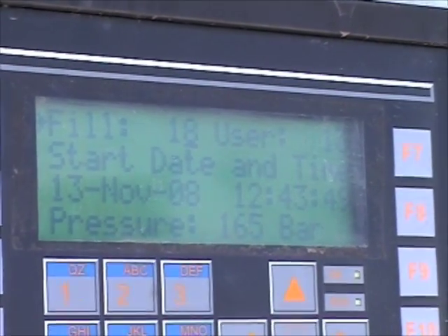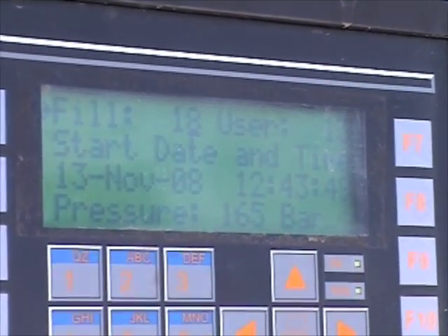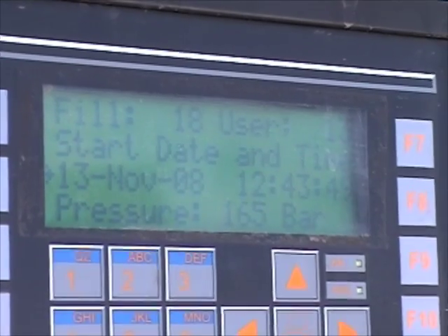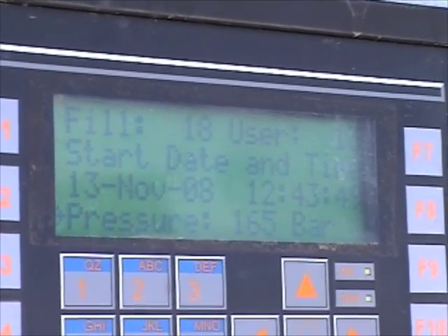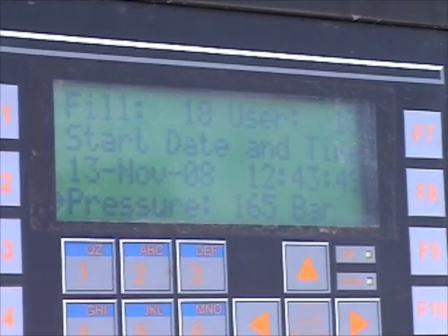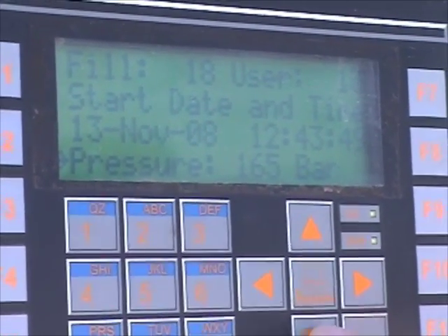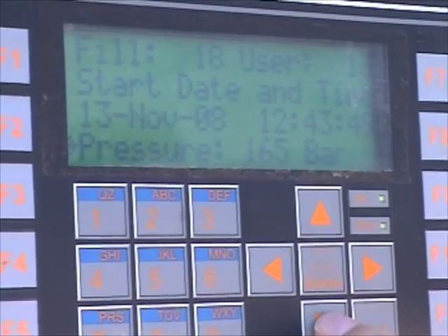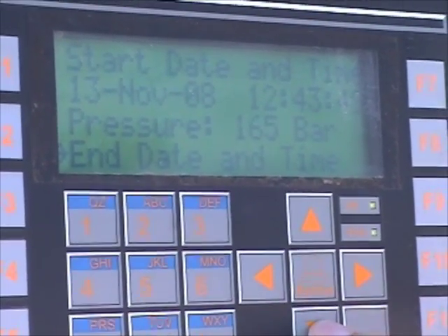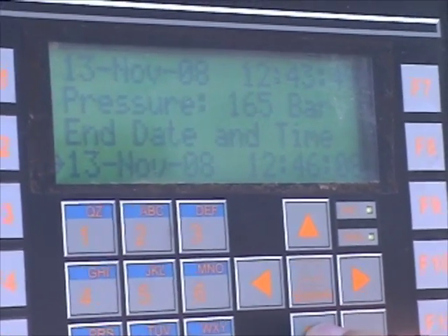This is the screen on our hydrogen fueling station, and it tells us a lot of information. It tells us the start date and time, the pressure that the hydrogen was in the tank and in the vehicle — 165 bar, which is 16.5 megapascals — as well as the end date and time. This was a three-minute fill.